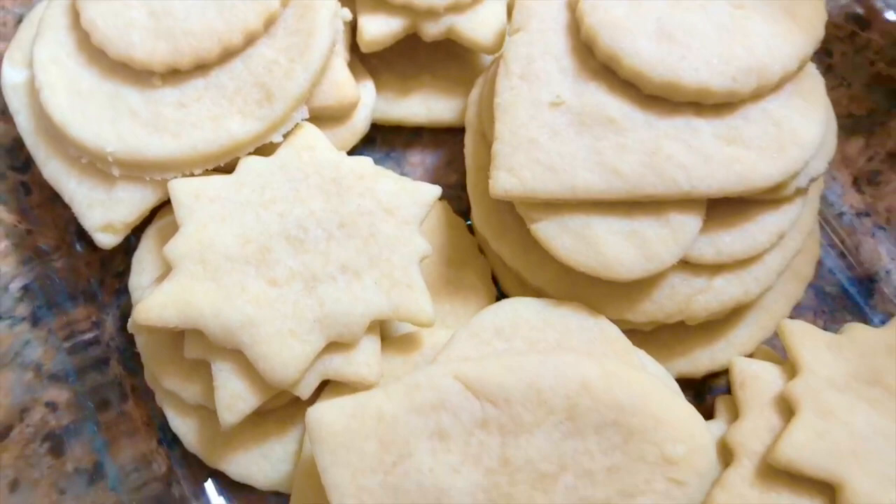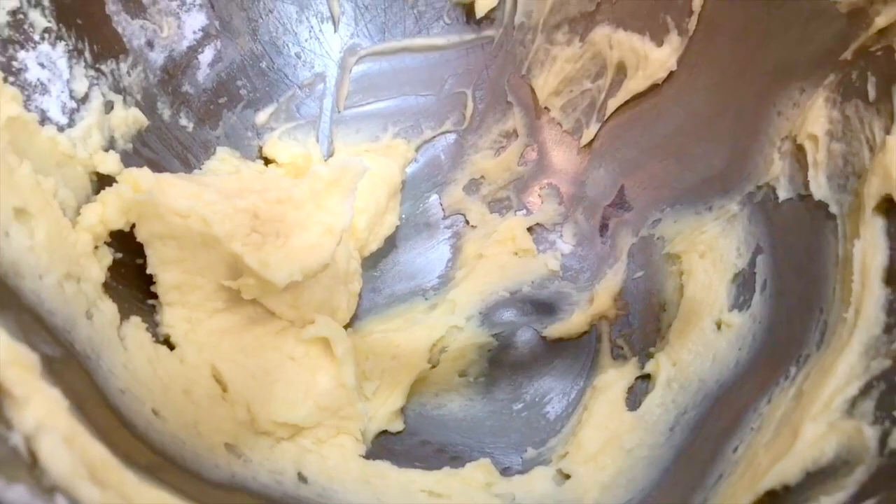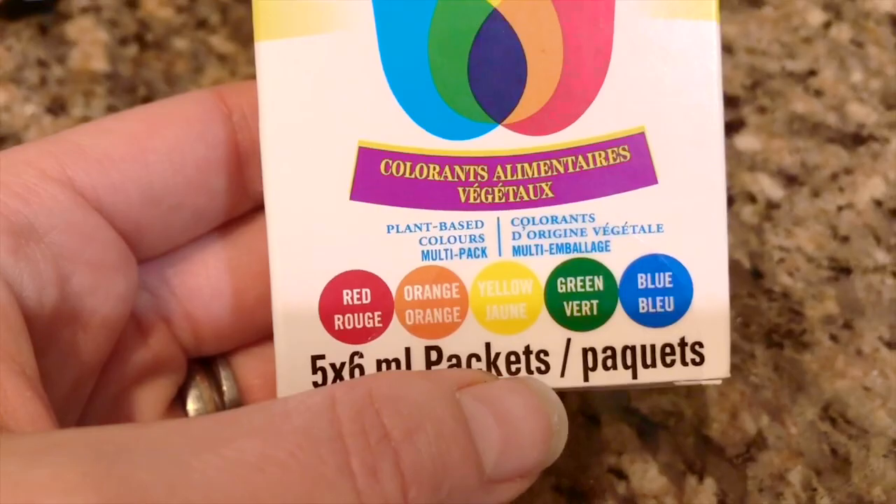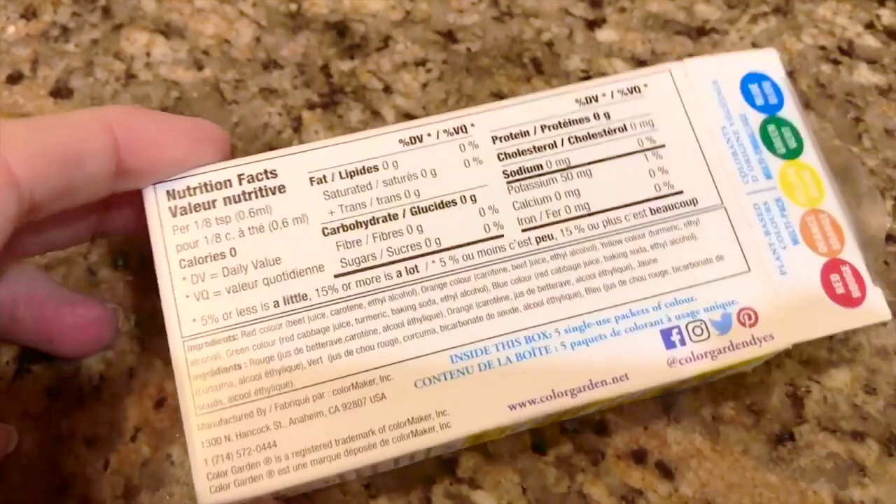Next it was time to make the icing in the mixing bowl. We wanted to change the color, so we used Color Garden plant-based food coloring — a healthier alternative to regular food coloring. There was red, orange, yellow, green and blue, and they had ingredients like beets and carrots to make natural colors.